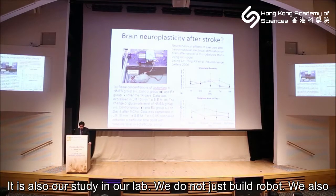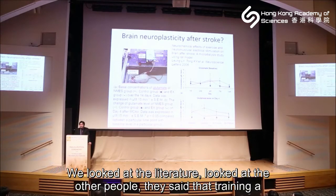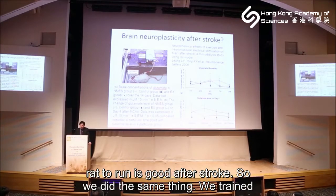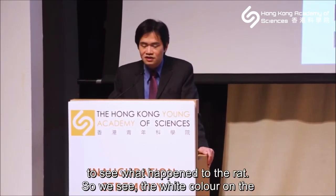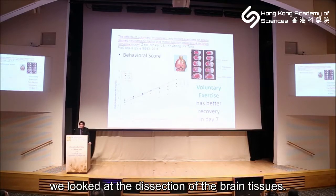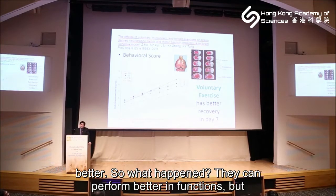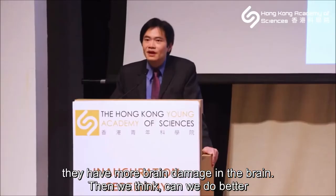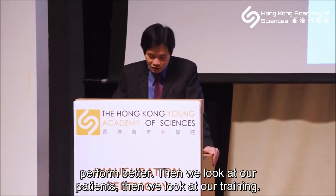We don't just build robots — we also study animals. We made stroke rats, then looked at the literature where others trained rats to run on a treadmill after stroke. We did the same: trained the rat to run, then dissected and examined the brain tissue. Surprisingly, the infarct volume from the brain was bigger in the trained rats. Yet their functional performance was better. So they performed better functionally but had more brain damage — we wanted to do better than this.